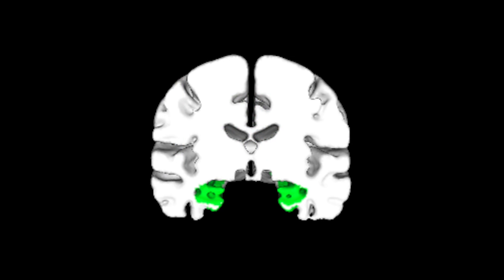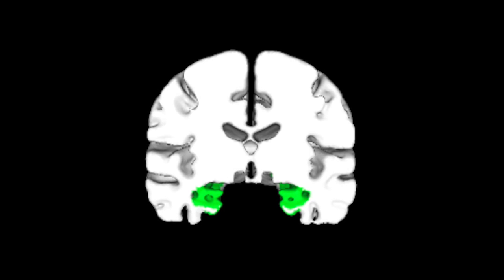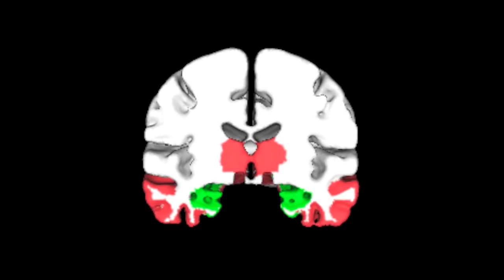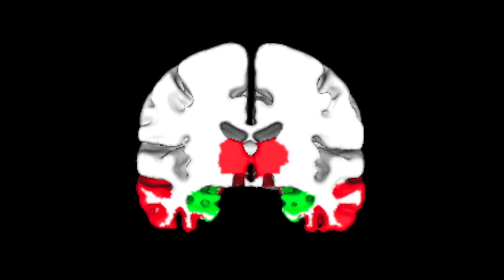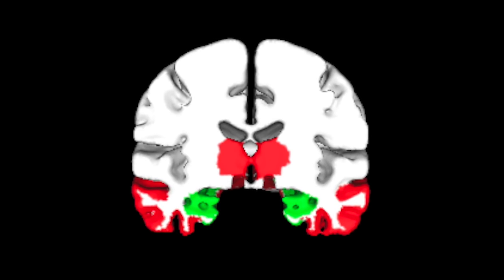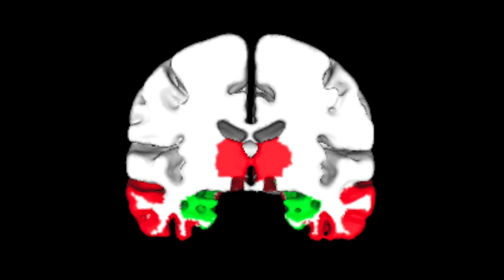These green areas are areas of the brain where tau gets deposited as we get older, and they're also the parts of the brain that are involved in memory function. These red regions of the brain are areas where tau begins to get deposited as amyloid accumulates in the brain, and this is where we begin to see individuals developing cognitive difficulties that are more than just memory.